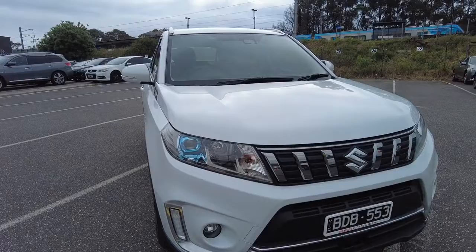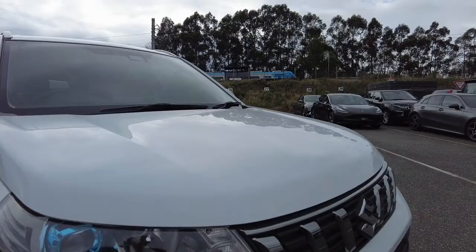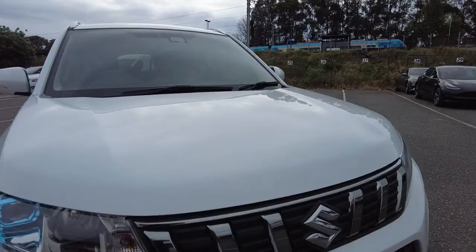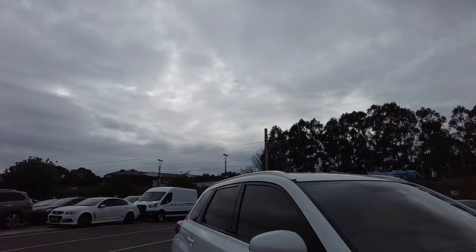Starting at the front, you can see you've got a relatively short bonnet and nice headlights, with a bit of a two-tone effect — a blue lens around the main headlight. The rest is still a nice chrome. You've got your daytime running lights down there, and a nice-looking front bar grille. There's also a sensor down at the bottom.